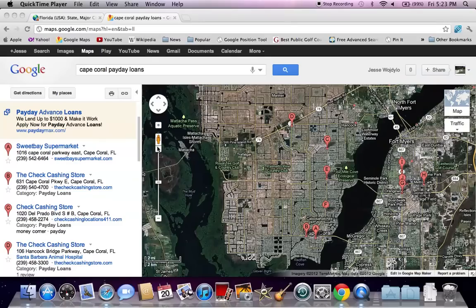Alright guys, Subprime Blogger here again to help you find a payday loan in Cape Coral, Florida. If you're looking for a payday loan in this area, there are a ton of online options. As most of you probably know, payday loans are very popular in the state of Florida.